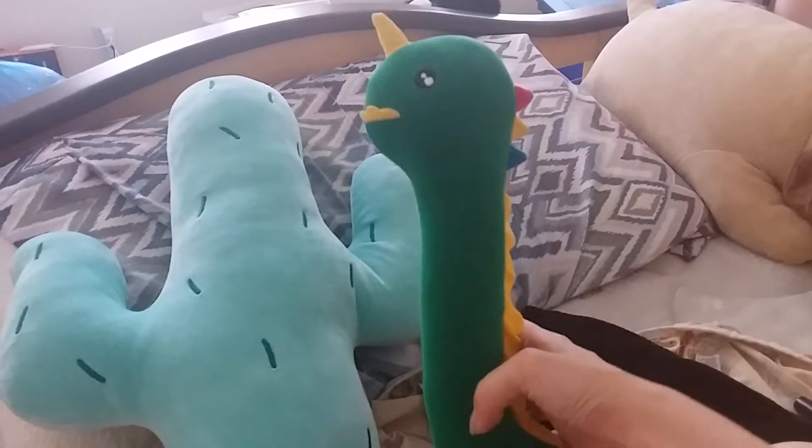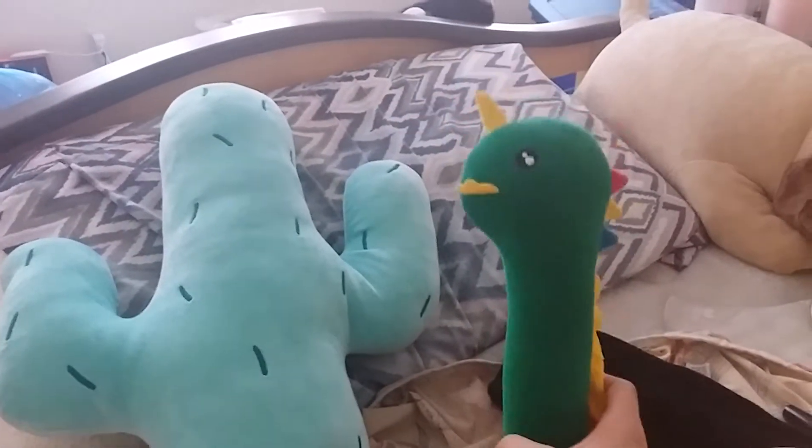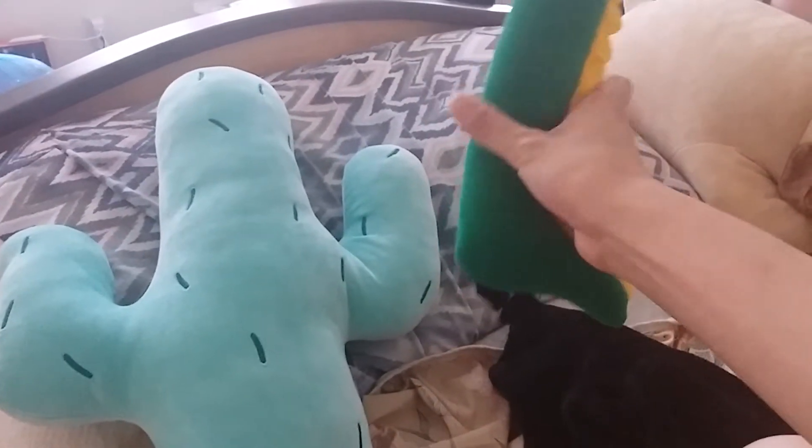Basically you just lightly hit yourself with the head part. It's super cute and tiny — it's got little feet.